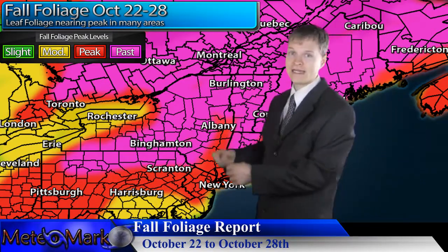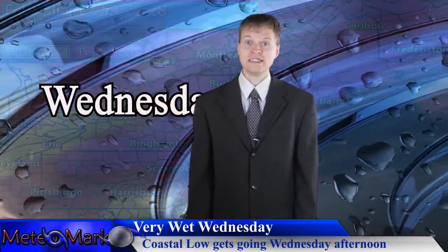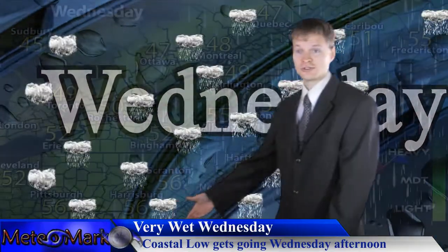Speaking of fall heading into winter, I will be having my winter outlook for 2014-2015 released extremely soon, so keep on the lookout for that. I will have special El Niño coverage along with that, because El Niño will have a big impact this winter, possibly following into much of next year as well.